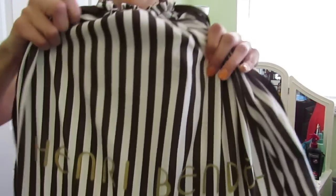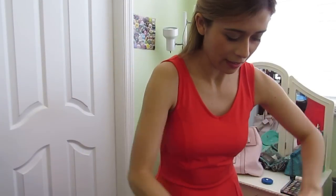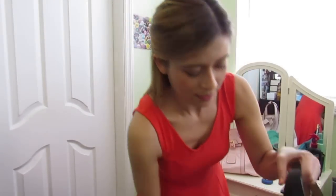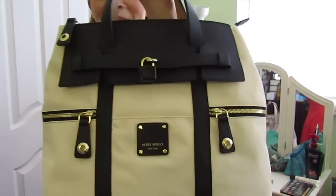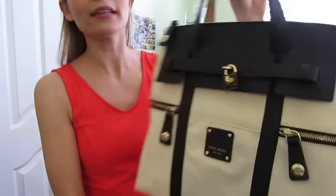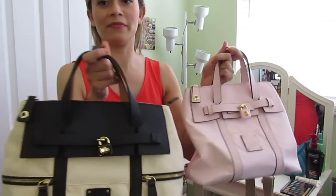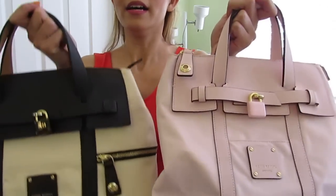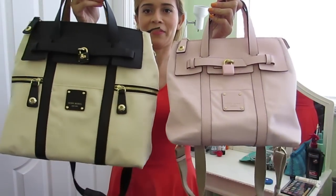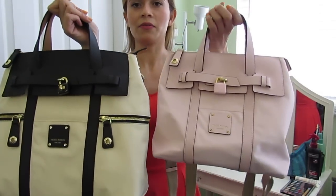Here's the stripy bag — it's a lot of fun with the Henry Bendel logo. This is the Henry Bendel Jetsetter backpack in the regular size. In the background I have my mini that I did a video review on before, so here they are side by side. I love these bags — they're so amazing because they're very versatile, as I'll show you in this video review.